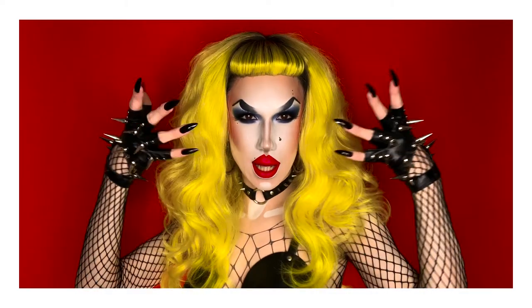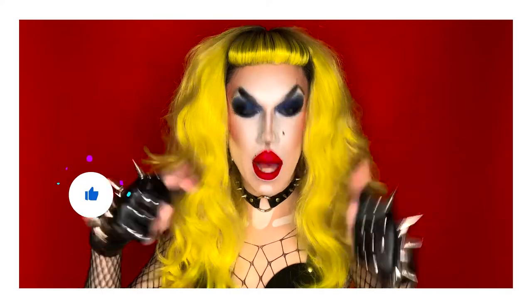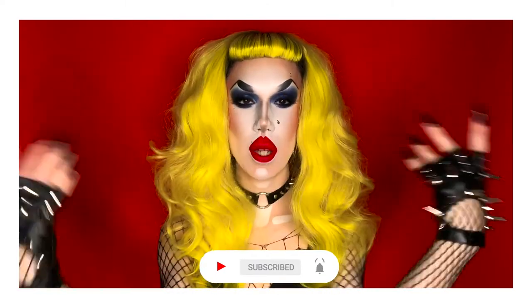So if you want to see how I created this Lady Gaga inspired look, then keep on watching. But before we get into the video, please give this video a thumbs up, subscribe to my YouTube channel, and don't forget to ring the notification bell so you're notified every time I upload a brand new video.